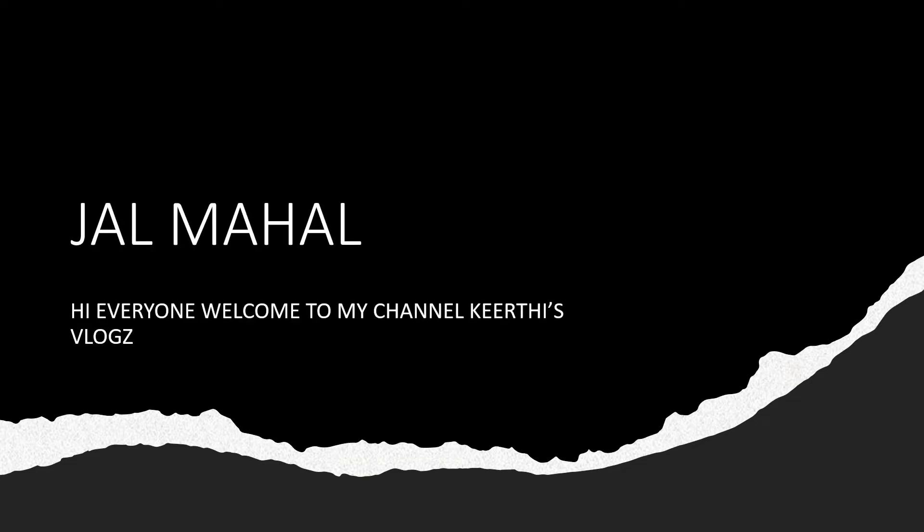Hi everyone. Welcome to my channel Amkirti. Today in this video we will be learning about Jalmahal. So let's get into this video.